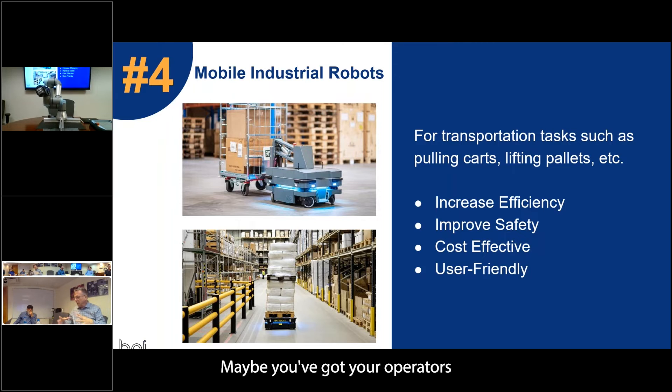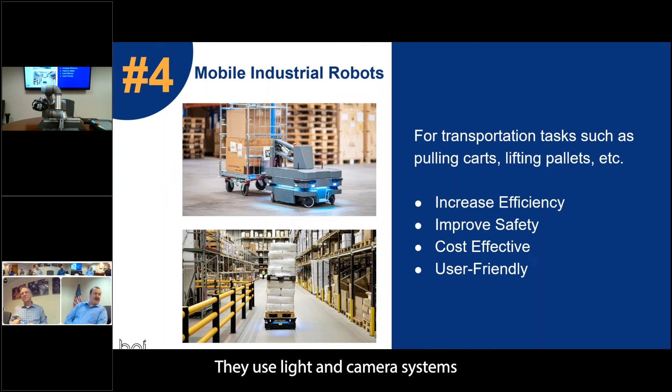Maybe you've got your operators loading the pallet with the finished goods. The robot comes in, picks it up, drives it out to the warehouse, drops it on another platform, and then the fork truck drivers stay in the warehouse where they can load the truck or do whatever they need to do.